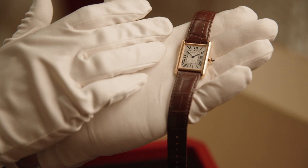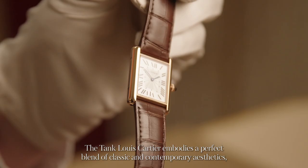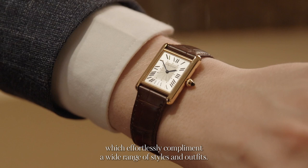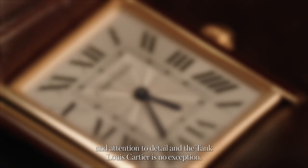The Tank Louis Cartier embodies a perfect blend of classic and contemporary aesthetics, which effortlessly complement a wide range of styles and outfits. Cartier is renowned for its exceptional craftsmanship and attention to detail, and the Tank Louis Cartier is no exception.